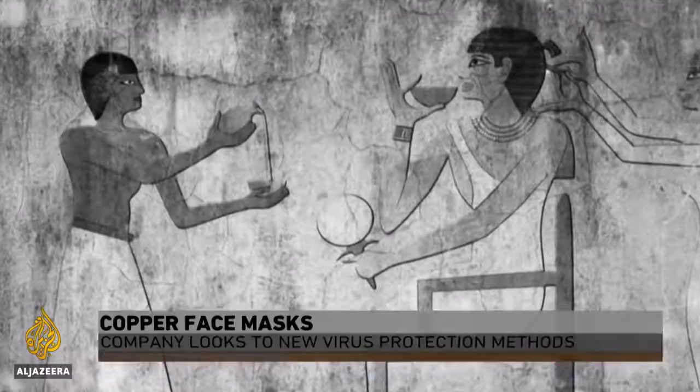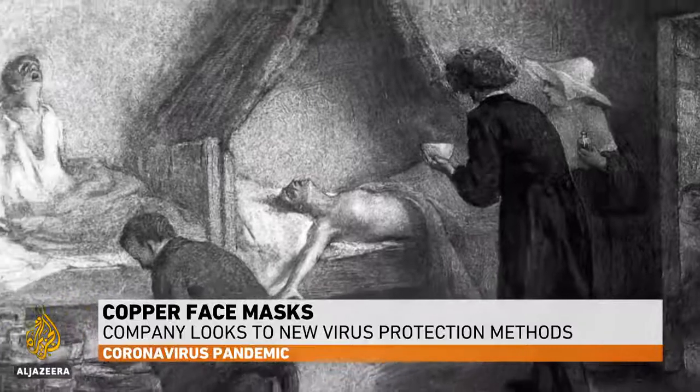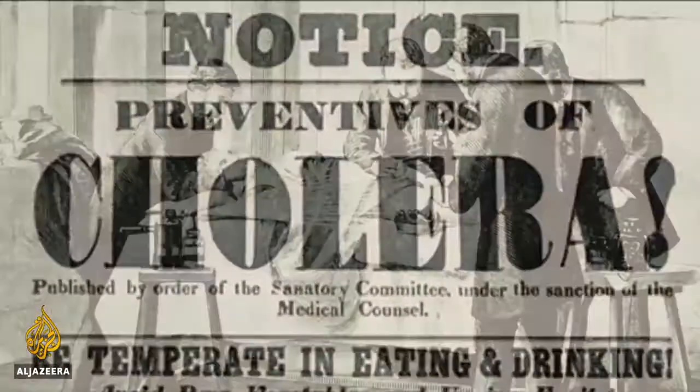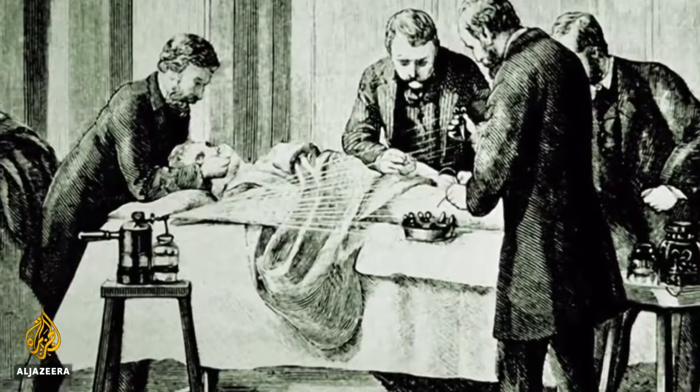The ancient Egyptians used it to sterilize drinking water. The French physicist Victor Bourque discovered it could stop the spread of cholera. Indeed, it's well known that the antimicrobial properties of copper kill bacteria and viruses.